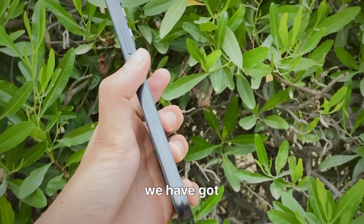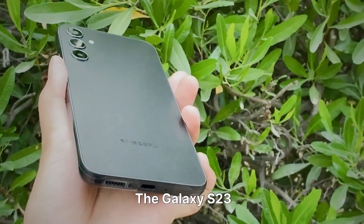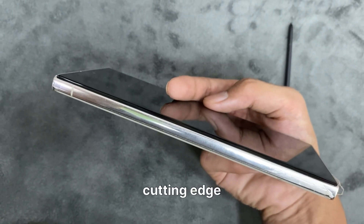Hey there tech fans, today we have got the inside scoop on Samsung's latest flagship phones — the Galaxy S23 Ultra and its soon-arriving sibling, the Galaxy S24 Ultra. Buckle up for a ride through the world of cutting-edge technology.